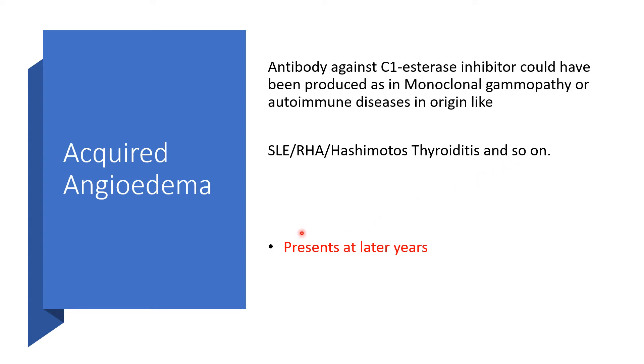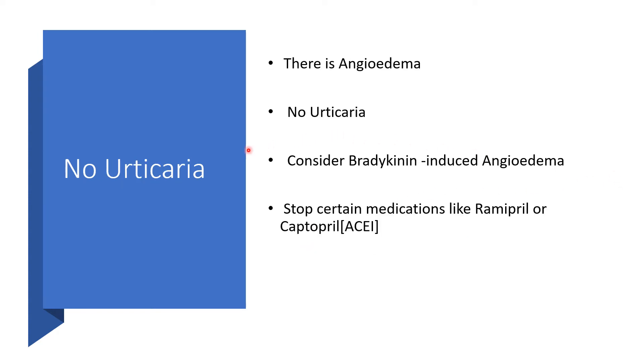It is going to present later in life, probably because most of these cancers and autoimmune diseases are found at that age. In acquired angioedema, which is bradykinin-induced, there will be no urticaria — there is angioedema but no urticaria. So we should be considering bradykinin-induced angioedema.